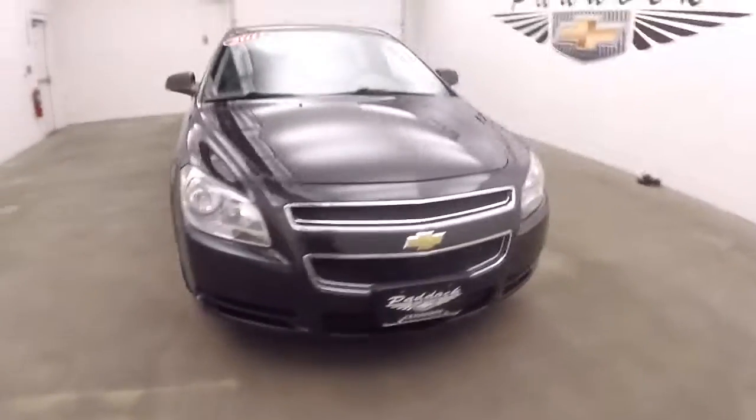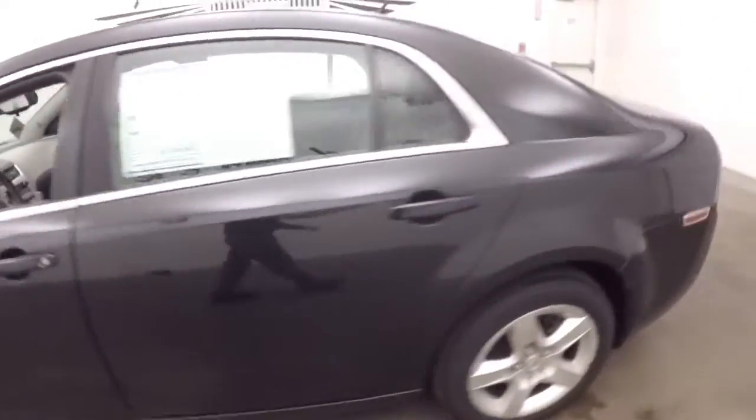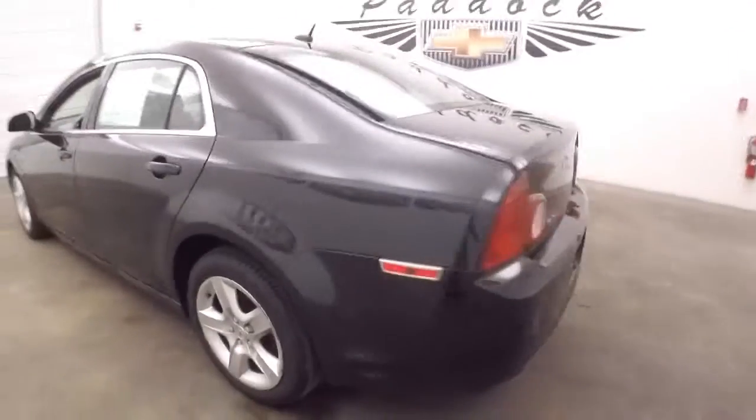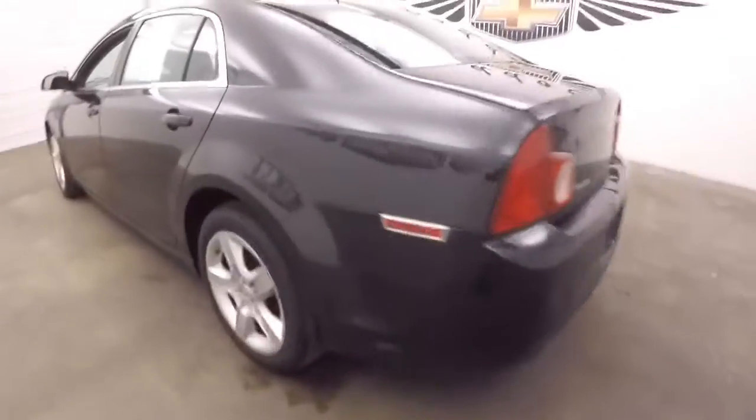A 2011 Chevrolet Malibu. Let's do a quick walk around and take a look at this vehicle so you can make a better decision about whether or not this is one you'd like to come in and see.